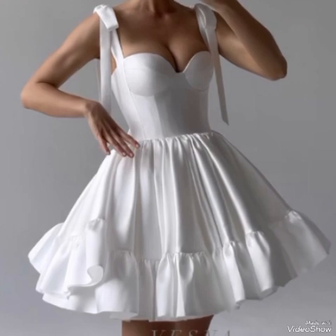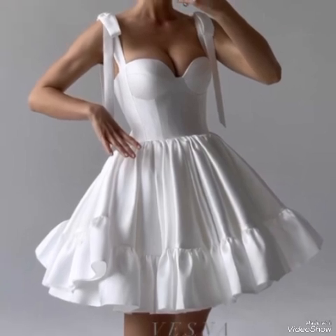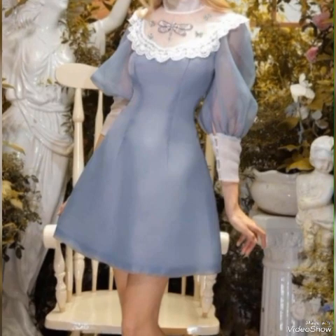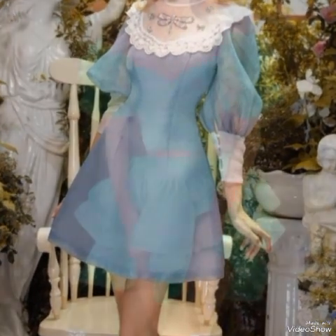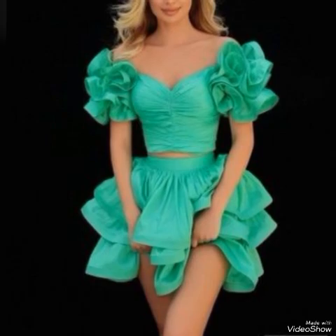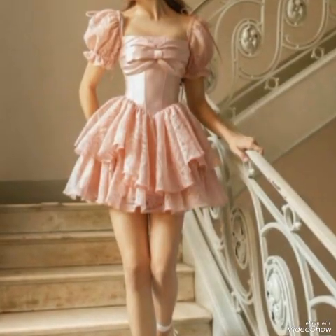To transition to an evening look, swap the shoes for heels, add statement jewelry and a clutch for a more polished appearance. The versatility of short frocks allows you to create different looks for different occasions.